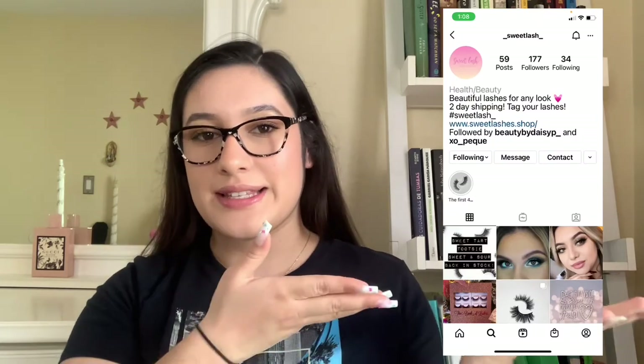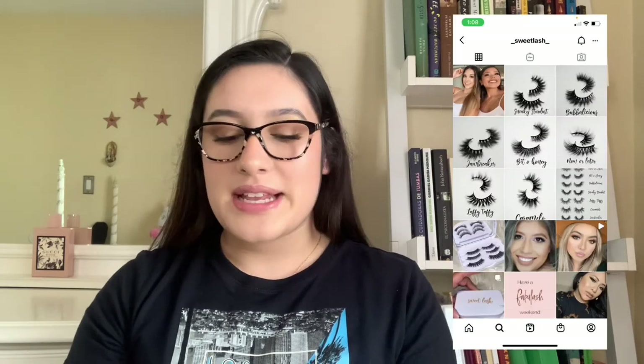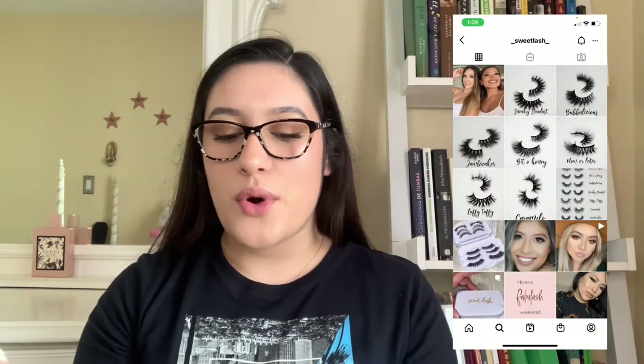The first small business I want to shout out is actually my mom's hair stylist's lash business. It's called Sweet Mink Lash. She does everything from natural lashes to bold lashes — whatever your style, she has everything and it's all so cute. I'll link her website and Instagram handle down below.